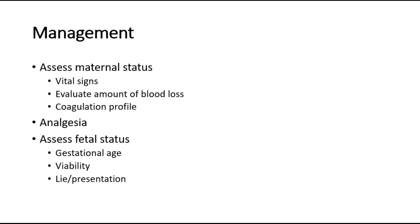For the management of placenta abruption, we assess the maternal status by checking vital signs, evaluating the amount of blood loss, and checking the coagulation profile. Analgesia is given to the mother for pain, and we assess fetal status by checking gestational age, viability, and fetal lie and presentation.